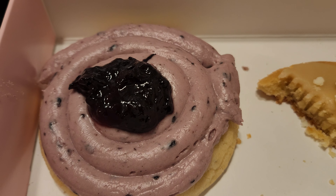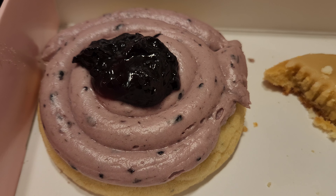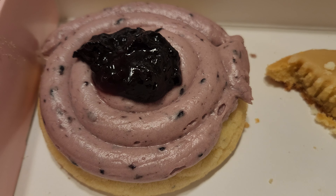This one was okay. The blackberry jam, I think, is just some kind of store-bought jam. I would rather it be a puree because it kind of distracts from the cookie.